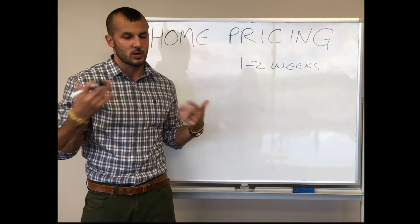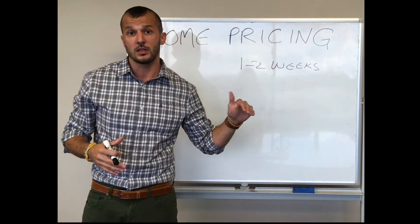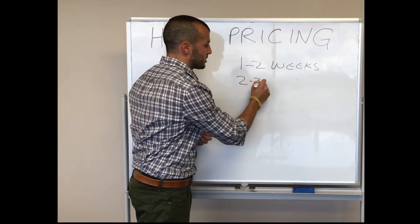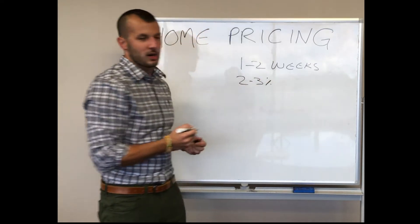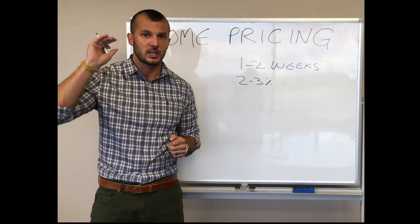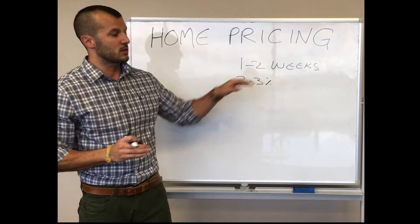Once they get to the home, either something about it specifically doesn't fit their needs or they're determining that other homes in the marketplace represent better value. So if it's a rapid-turnover type of property and in that first couple of weeks we're getting good showings but no offers, the market is typically telling us we're within about two to three percent of where the price needs to be. Sometimes just a small adjustment can rekindle interest and get it back in front of the most ready, willing, and able buyers.